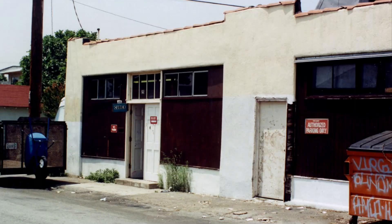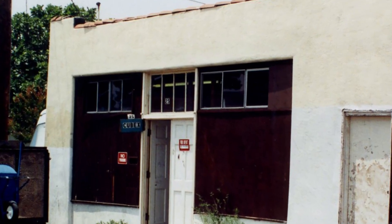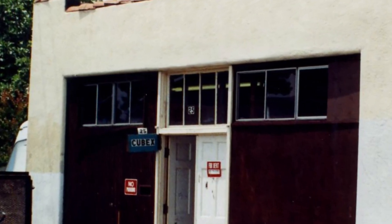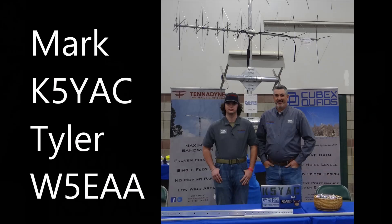Here's a picture of the old factory from the 1960s. If you look in the middle, you can see the name Cubex — that was the place where they built those quads. Fast forward to the present: here is the owner of both Cubex Quads and Tenodyne. Tenodyne is another company that makes log periodics, which are extremely wideband antennas and should be the subject of another video. Here he is with his son Tyler, W5EAA, at a local hamfest. The two work together to provide the cubical quads.